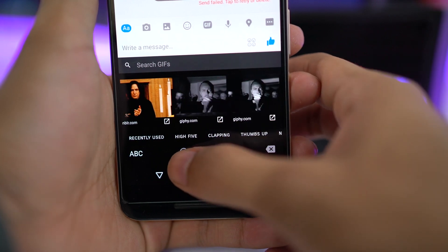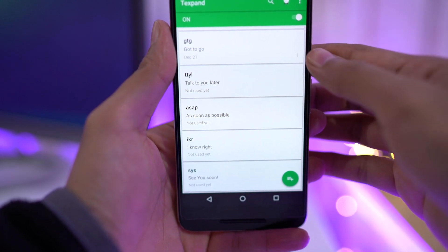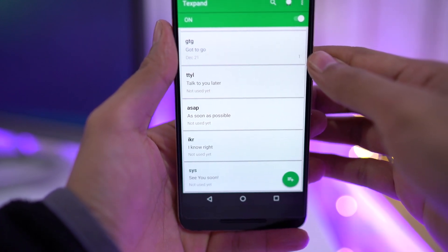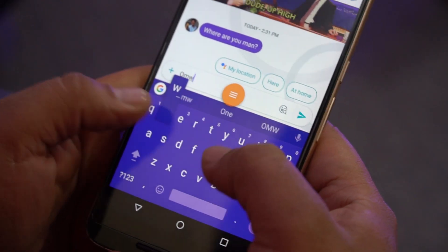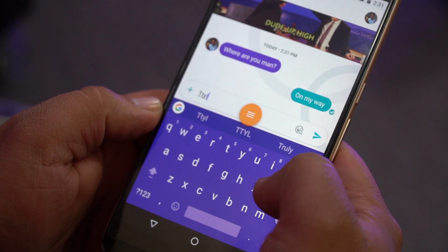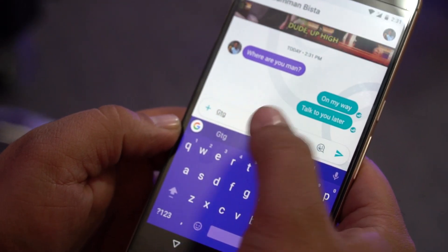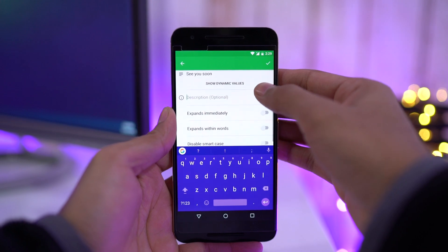While we are on keyboards, there is this app called TextBand. What this app does is let you add shortcuts for your phrases. For example, if I type OMW, it says 'on my way.' Similarly, GTG for 'got to go,' TTYL for 'talk to you later,' and so on. You can set your own shortcuts and phrases, which will definitely add convenience while texting.